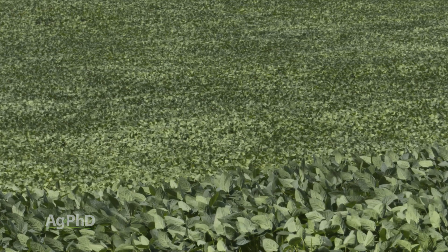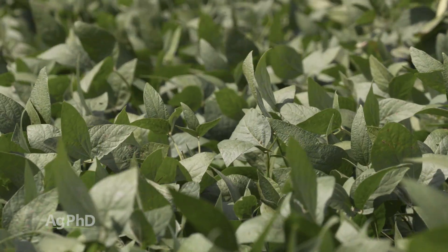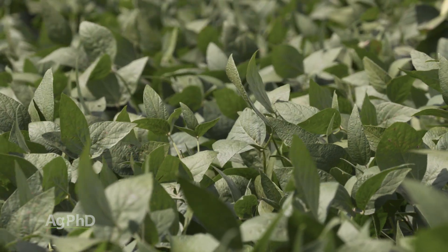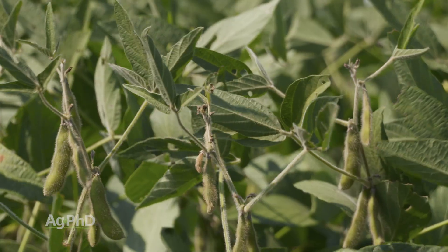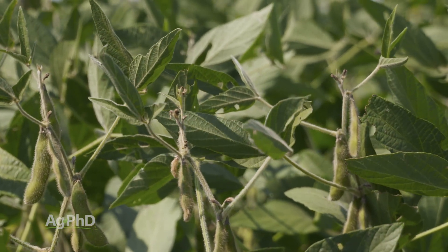The biggest thing that's probably noticeable if you spray a strobilurin fungicide is your plants will be greener longer. The reason why is there's less ethylene in the plant. Ethylene is the plant growth hormone that basically tells the plant to finish, and it is kind of nice when there's less of that, because then the plant, in effect, lives a little longer. That's why the plant is greener longer.